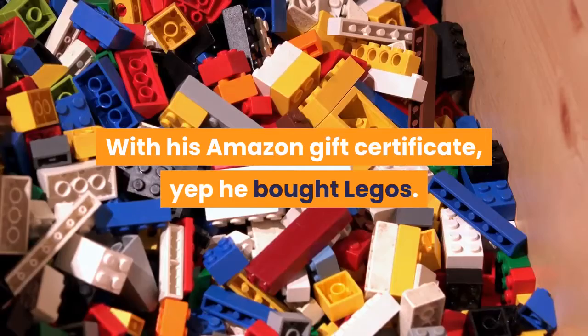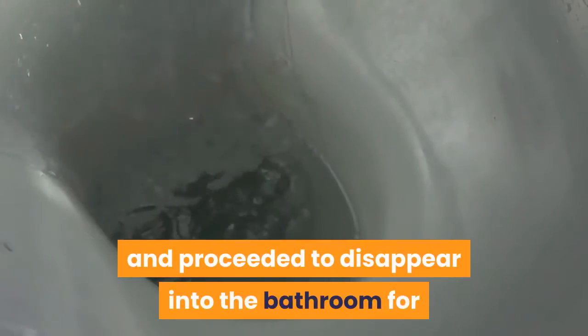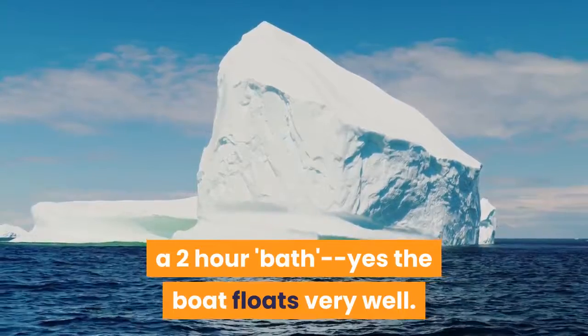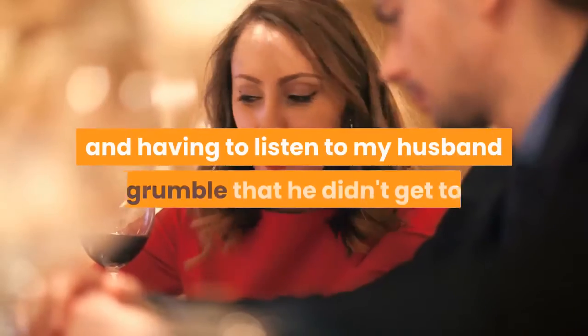He bought LEGOs, specifically the police boat. Once it arrived, he disappeared upstairs, built the boat himself, and proceeded to disappear into the bathroom for a two-hour bath. Yes, the boat floats very well. Other than the bathroom floor getting a little moist, everything was an unqualified success.